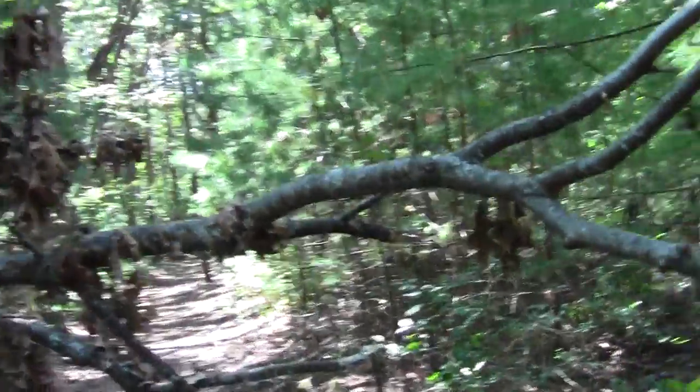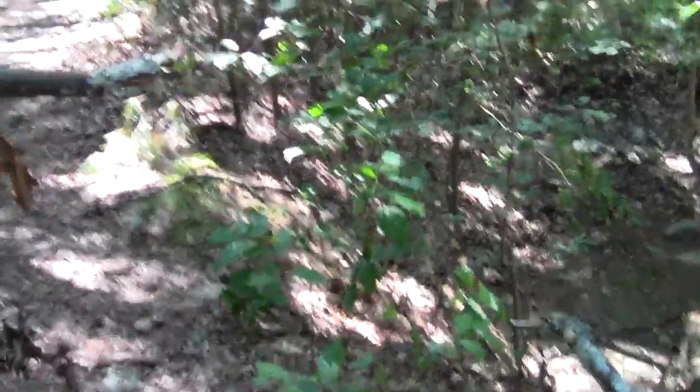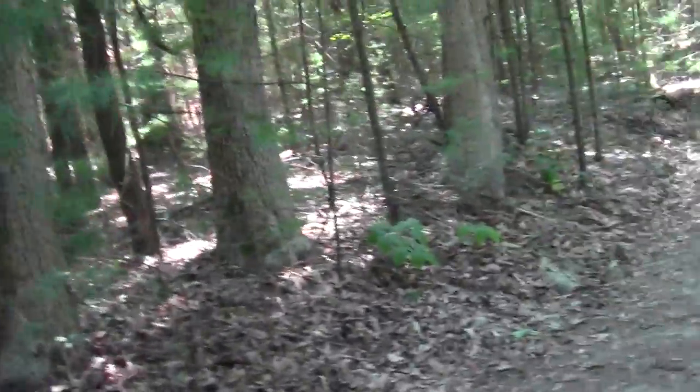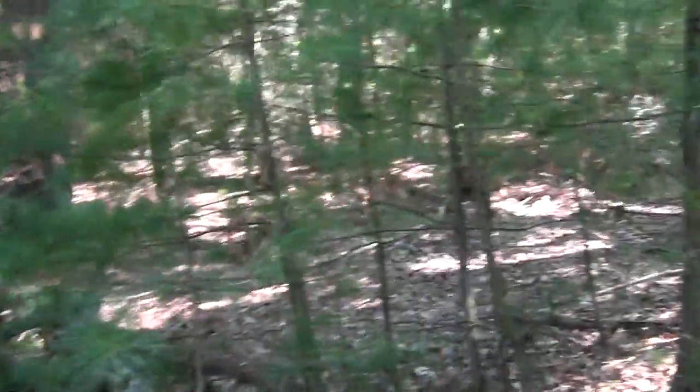We have something that fell down. We'll navigate our way through it. It seems to be partly masking another trail, too.